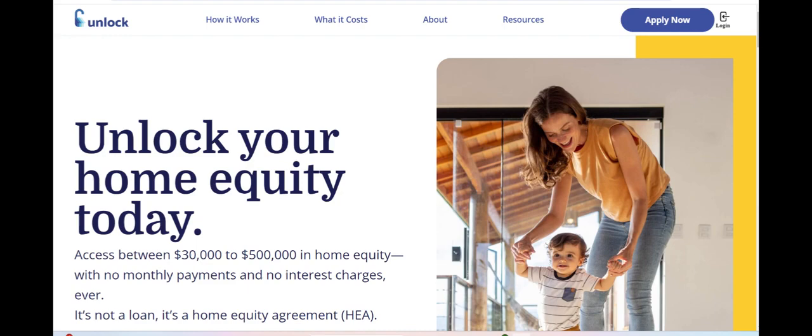Whether it's financing a home renovation project, launching a new business venture, or consolidating high-interest debt, Unlock Loan provides borrowers with access to the funds they need to achieve their financial goals.